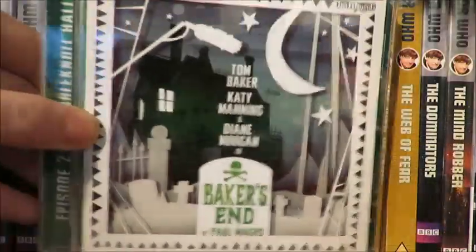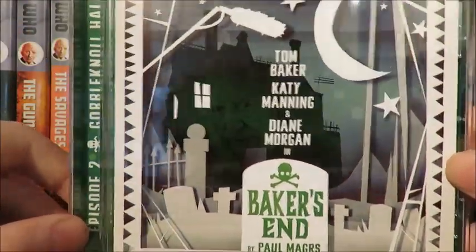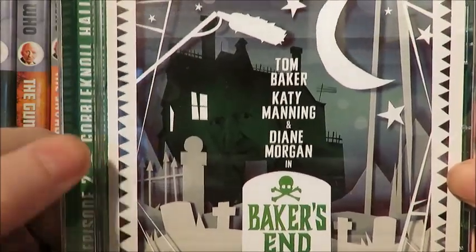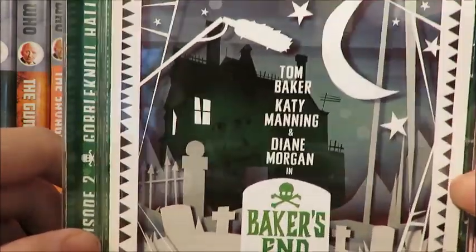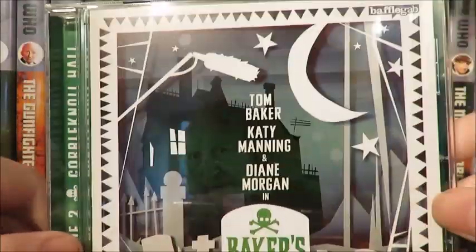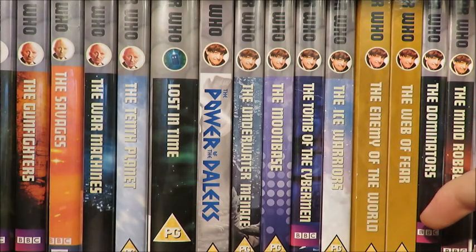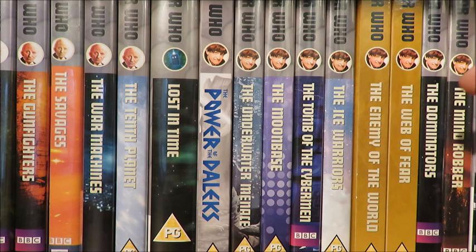Kicking off the audios, we have Baker's End episode 2, Gobblecroft Hall. From my last update I absolutely fell in love with Baker's End, and this is no exception. Once I listened to the first one I was like, right, I need the second one. If you love bizarre, wacky and humorous audios then definitely check out Baker's End — it's a lot of fun and you can see a lot of Tom's own personality within that audio.